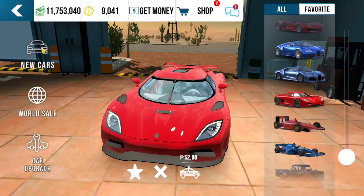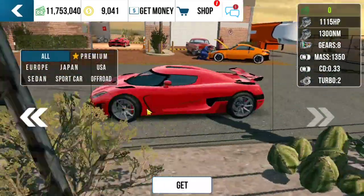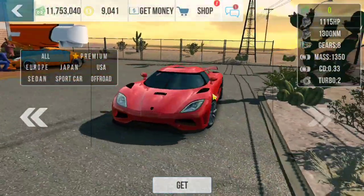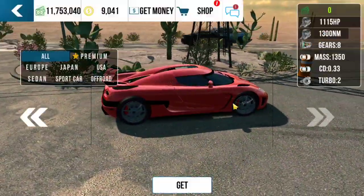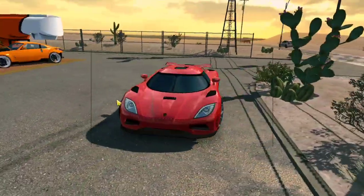Hello guys, welcome to our channel. In this video I will show you how to make up to 7 seconds Koenigsegg Agera for drag racing with 600 plus kilometers per hour top speed, in 402 racing, 1600 racing and 3 kilometers racing, in 3 steps, without using GameGuardian.